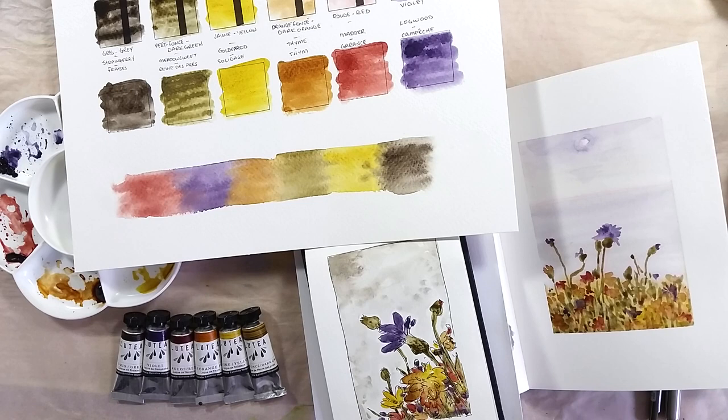What about you? What do you think of these paints? Do you feel like you'd enjoy using them? Let me know in the comments below. Take care, bye bye.